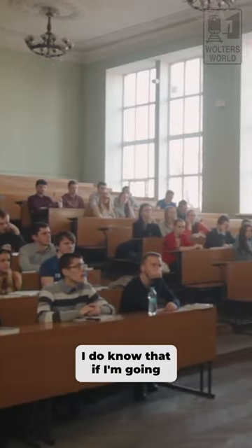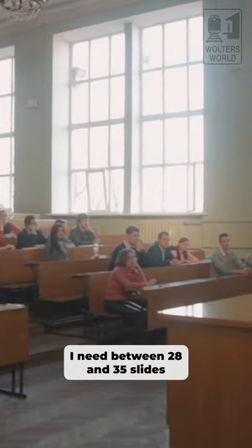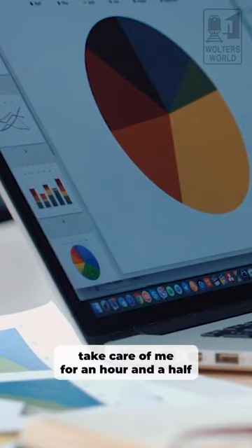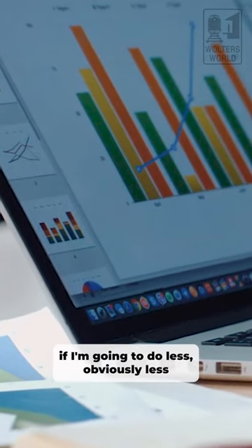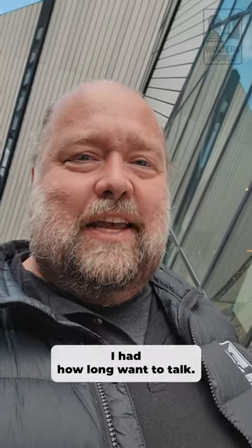I do know that if I'm going to have an hour and a half class, I need between 28 and 35 slides. That will pretty much take care of me for an hour and a half. If I'm going to do less, obviously less slides. I kind of know by the number of slides I have how long I'm going to talk.